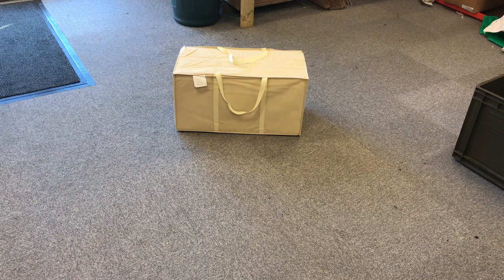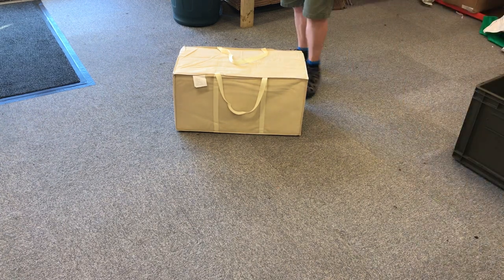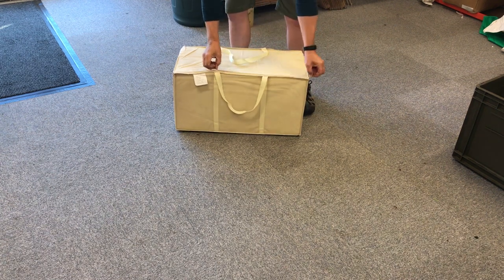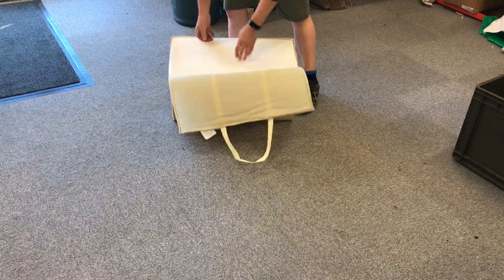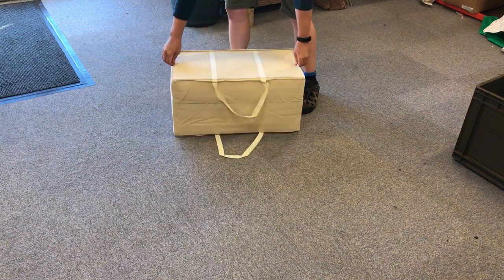British Army surplus folding cot bed or camp bed mattress from J&S Franklin. These are original British Army surplus items, brand new in original packaging. They make those cot beds, which are okay, a lot more comfortable to sleep on for an extended period of time. They come in this simple cover, removable from the bag.